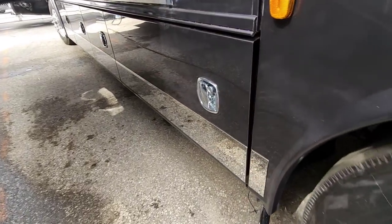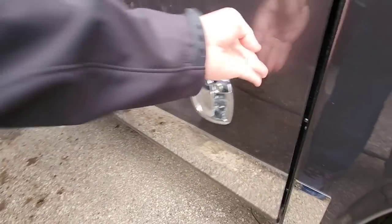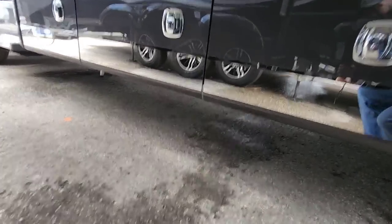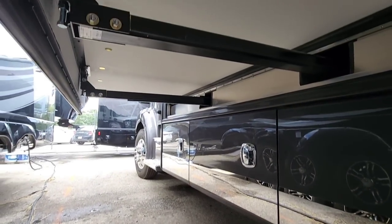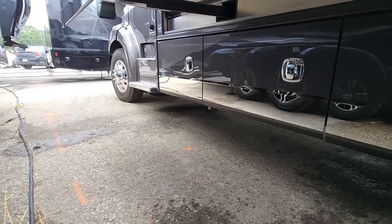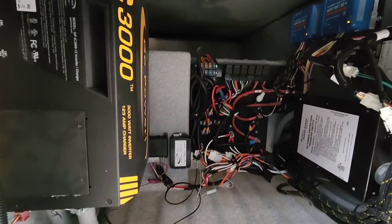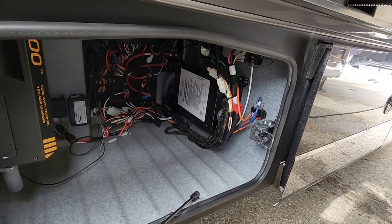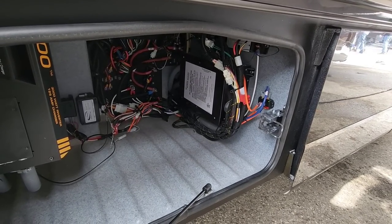Coming this way — you have your Onan QD 8,000-watt generator. This thing is huge. And then take a look at this: it's a rack and pinion slide system. Under here are all of your electronics as well as your huge Go Power inverter — I think that is the QC 3000, the same one we installed inside of the fifth wheel. So you've got a lot of power available for running this unit, as would be expected.